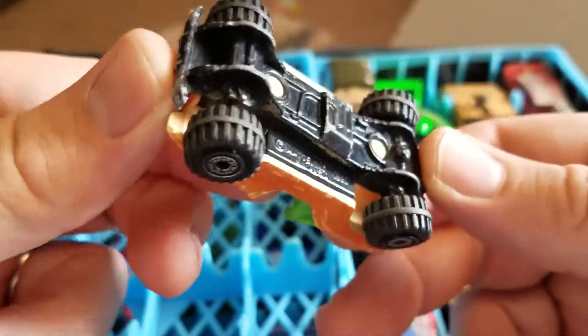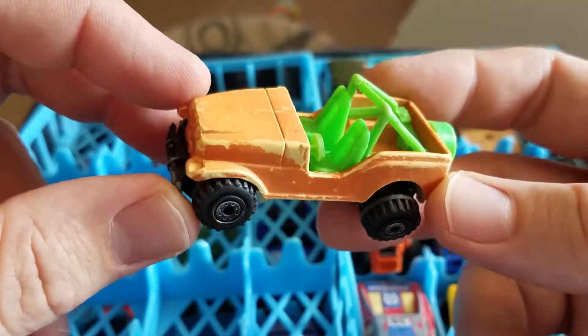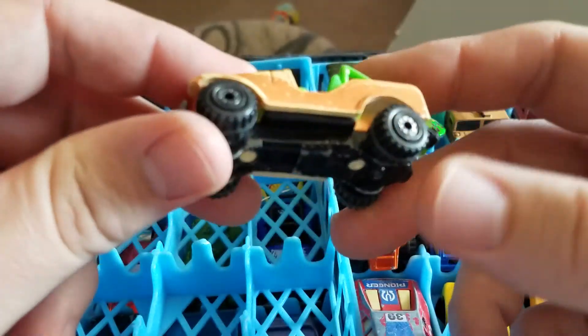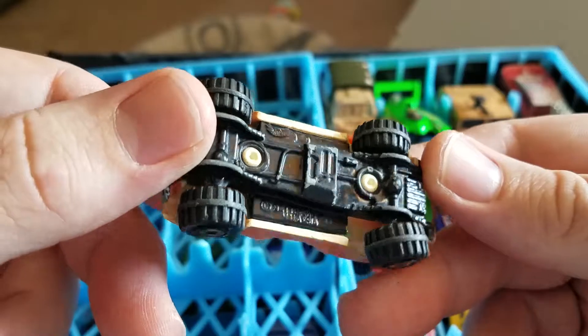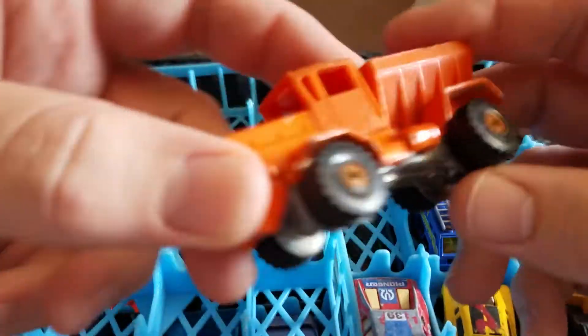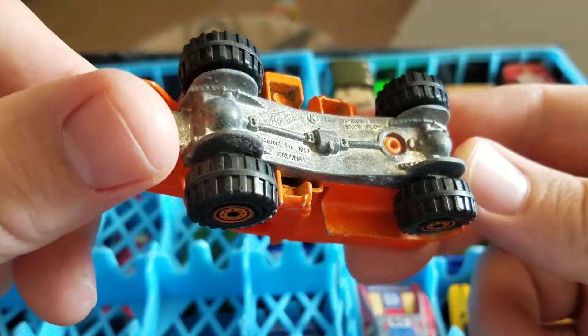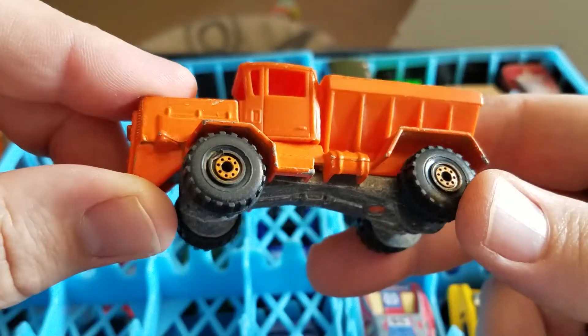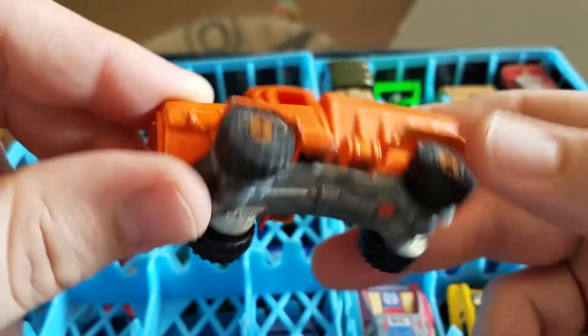I have a Jeep — it's a Hot Wheels Jeep. It's got some damage. These are all definitely going to need some TLC. I have another Matchbox — this is a snow plow. It's a cool one with a nice metal base to it.